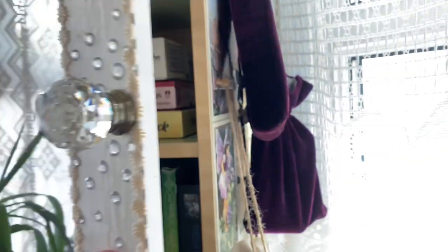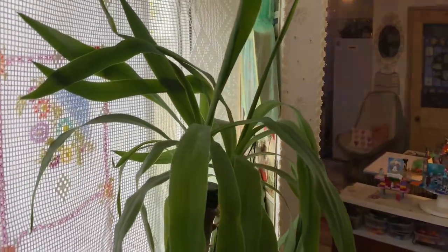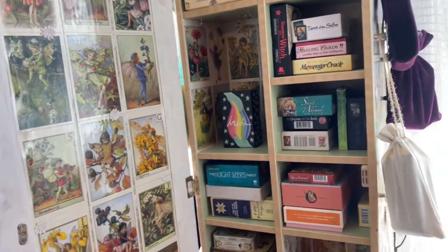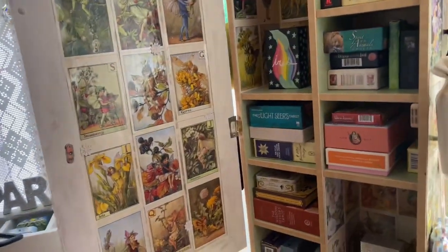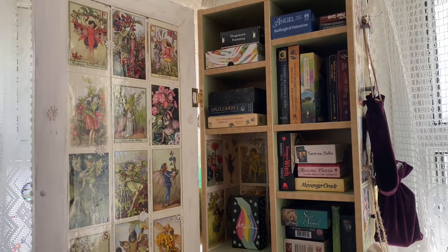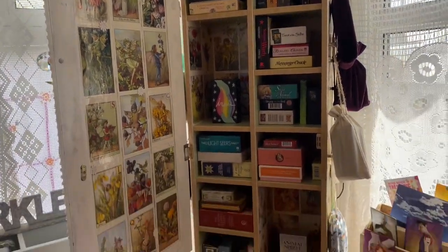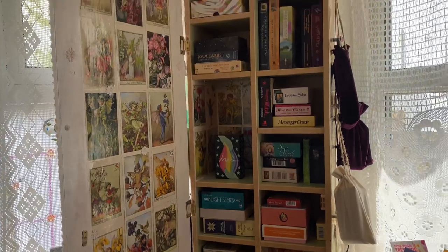When she became a teenager, her taste in jewellery totally changed — she no longer wears tiaras, surprisingly, and doesn't really wear much jewellery at all. She wanted a room makeover and more space, and asked if I'd take this out. Of course I didn't mind because I just love it. I asked if I could use it to store some tarot decks and she said yes — she was really happy it was going to still be used and not thrown out.